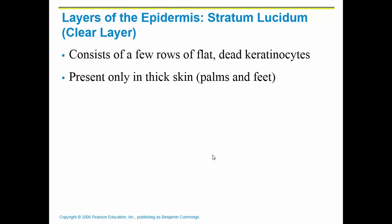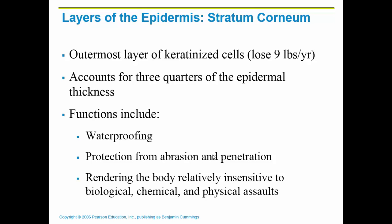You need the palms and soles to be a little thicker because you touch the world around you with your hands and your feet. The outermost layer is called the stratum corneum. This is where you have these keratinized cells — they're dead at this point and they slough off your body. You lose about nine pounds of skin cells per year, shedding into your clothing, your bed, your car, on the floor, etc. The stratum corneum is the thickest portion of the epidermis, which makes sense because it is the most protective layer.